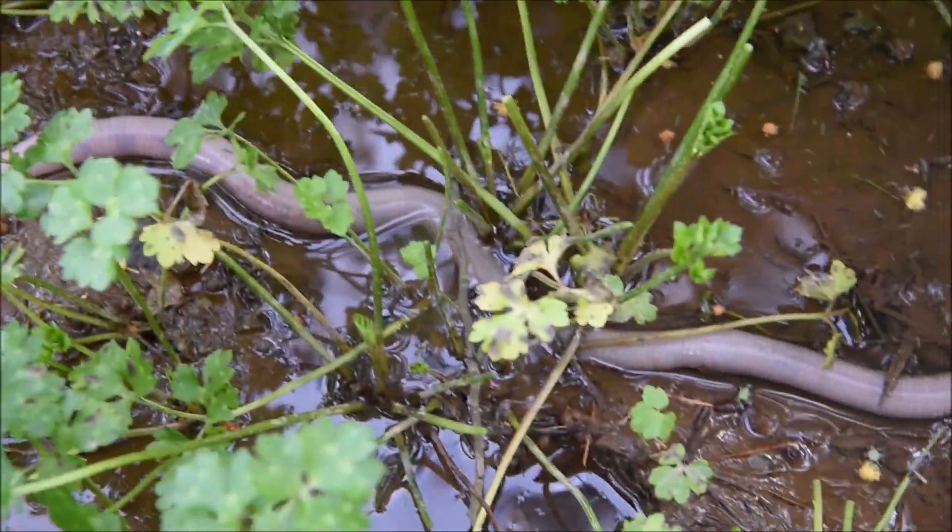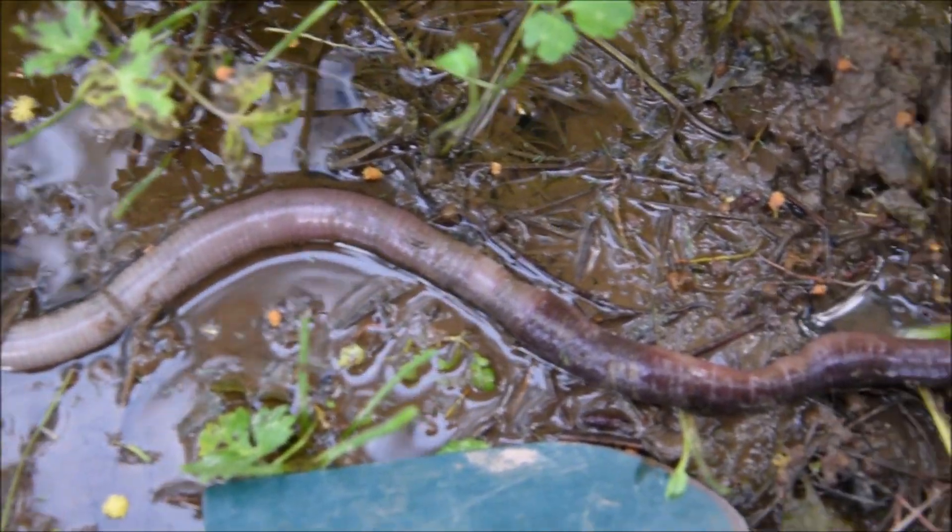We need every single one of these threatened worms. It's still alive.